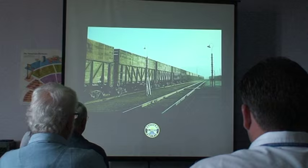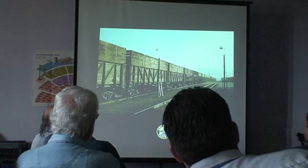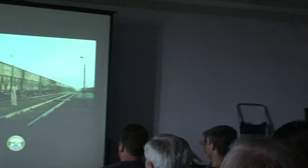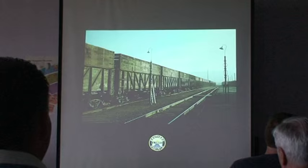Good afternoon, everybody. I want to thank you for coming to the Bay Area Prototype Modeler's Meet this afternoon. We're going to have a clinic here that will feature mainly Southern Pacific's beet gondola operation. I've focused the historical information in this clinic based off of the transition here in the 1950s, but we're also going to look at a place called Guadalupe on the Coast Division of the Southern Pacific and look at the operation there in depth, including the plant property and equipment used in the sugar beet industry.